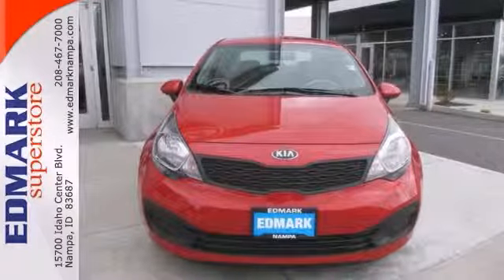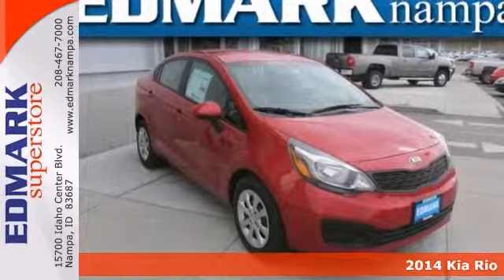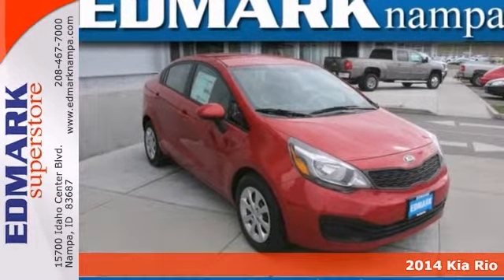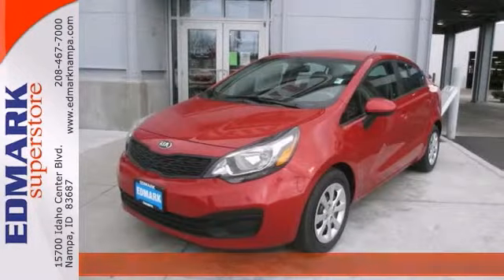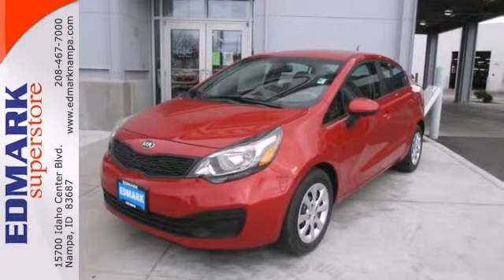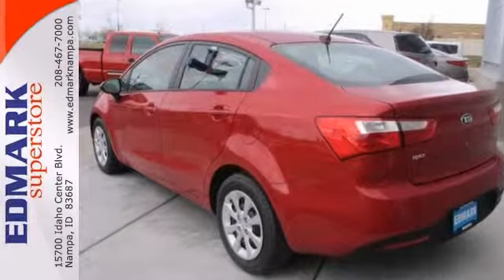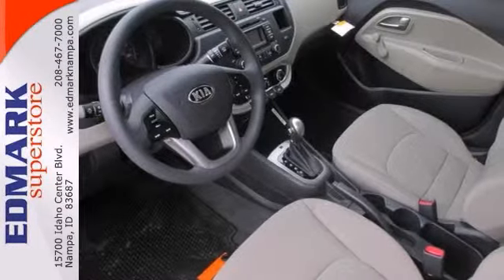How economical is this? Just in! This good-looking 2014 Kia Rio comes with a 1.6 liter i4 DGI engine and a 6-speed automatic. This Rio gives surprisingly good fuel mileage. We're sure you won't be spending much time at the pump in this outstanding car.